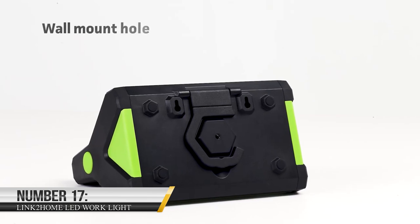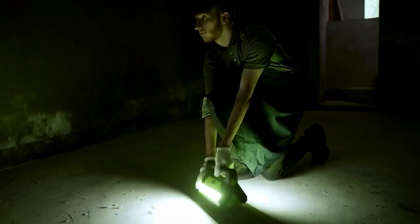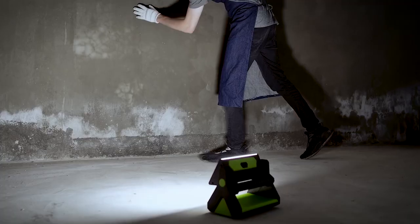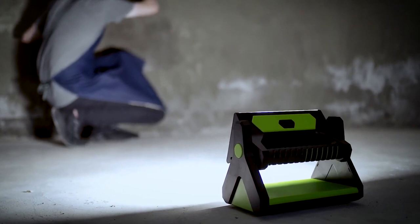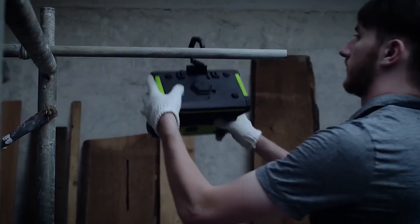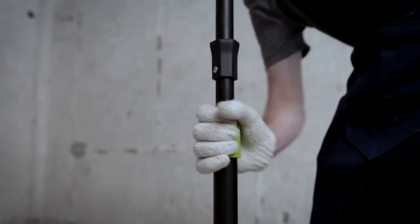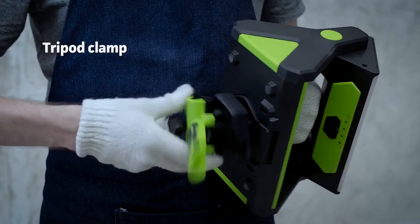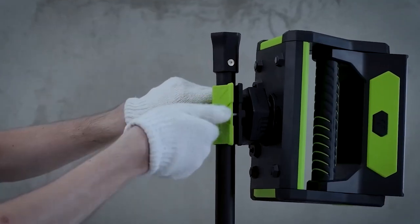17. LINK 2 HOME LED Work Light. Make working in your garage more enjoyable by lighting up with LINK 2 HOME LED Work Light. The LED light is ideal for creating good working conditions indoors and outdoors. It is rechargeable, so you don't have to worry about battery changes every time. It also contains an on-off switch and an LED charge indicator that displays the battery life and charge level. You can get it on Amazon at $69.